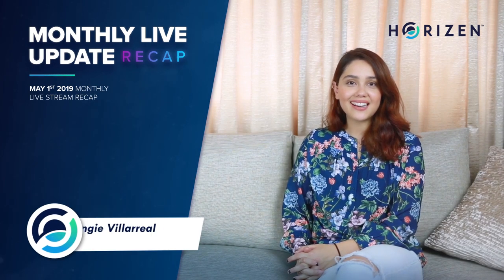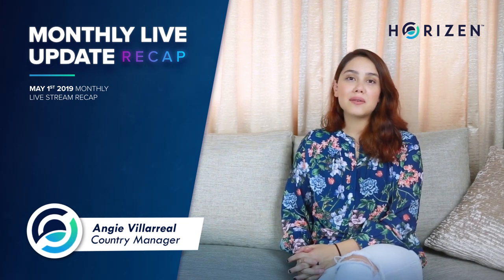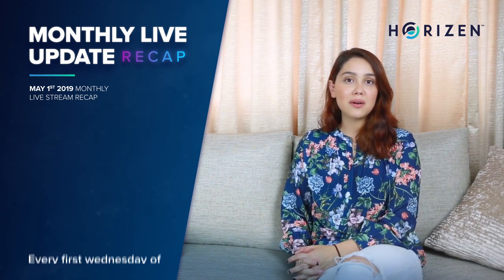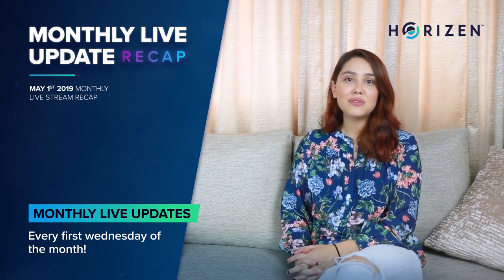Hello guys, I'm Angie Villarreal and I'm a Country Manager at Horizon. Radical transparency and community involvement is very important to us. This is why the first Wednesday of every month we gather ourselves from around the world to give you the latest updates.